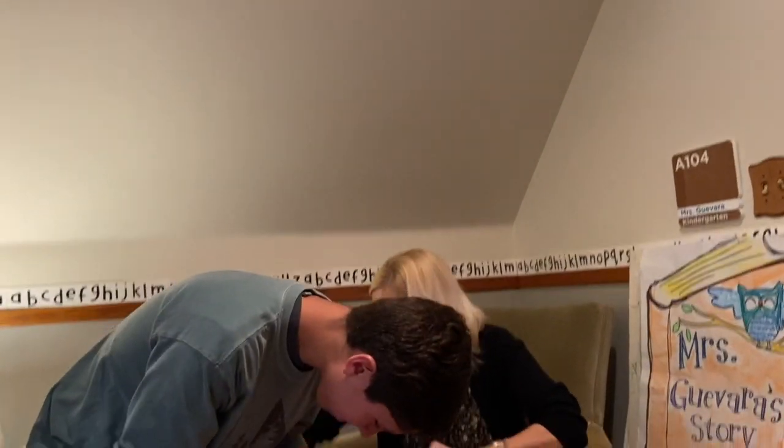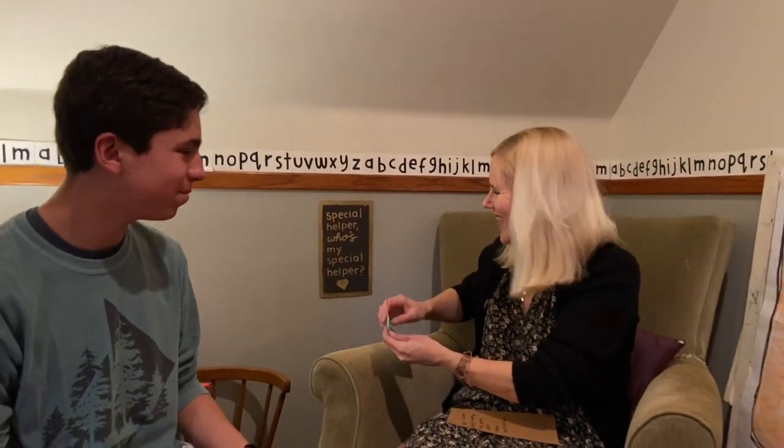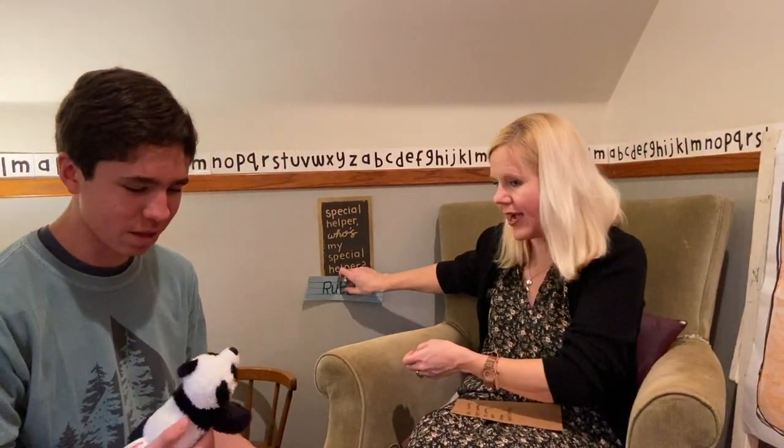How about my special helper? Who's my special helper? There's Ruben. Ruben, good to see you, bud. Let's get on your tag. You brought a little tiny friend. Who's that? I brought a panda bear. Good — we are going to talk about that panda bear today in two books.